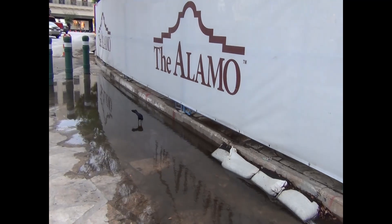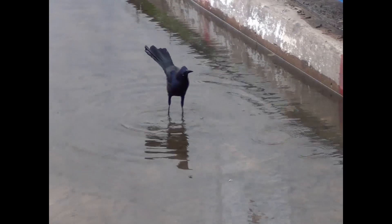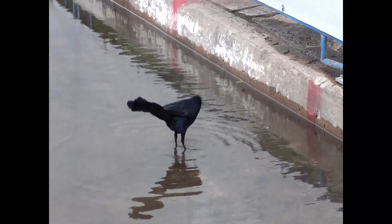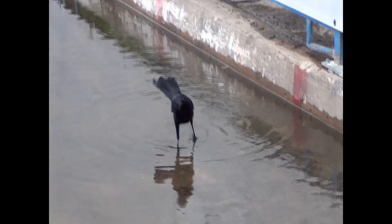They are doing some construction and reconstruction. They've got some barriers up so it's not quite as open as it has been in the past.